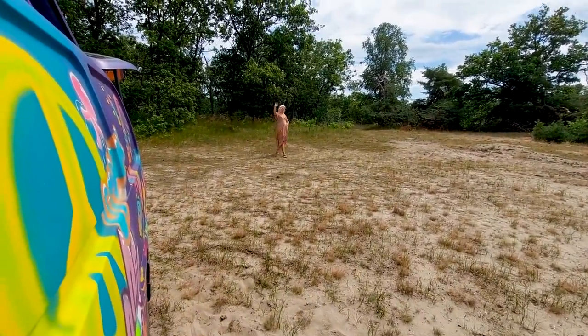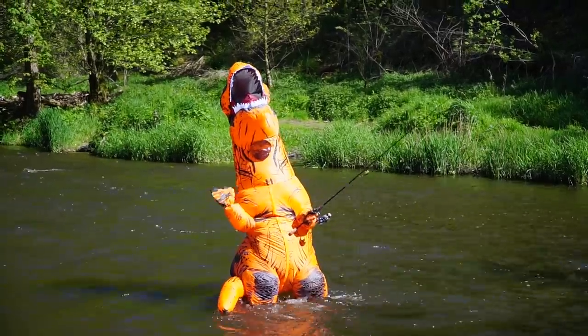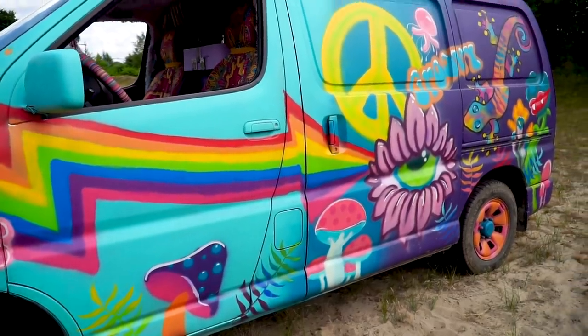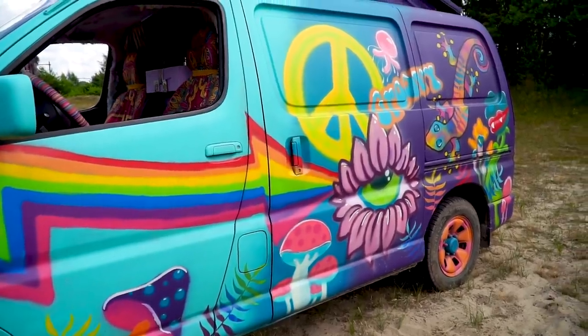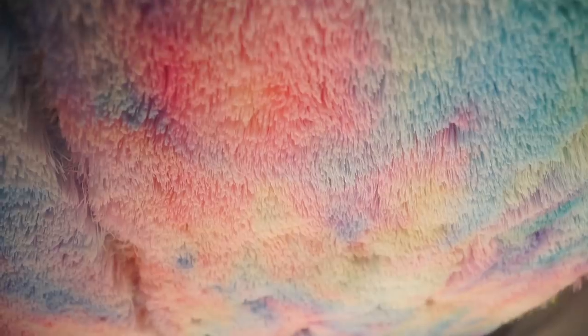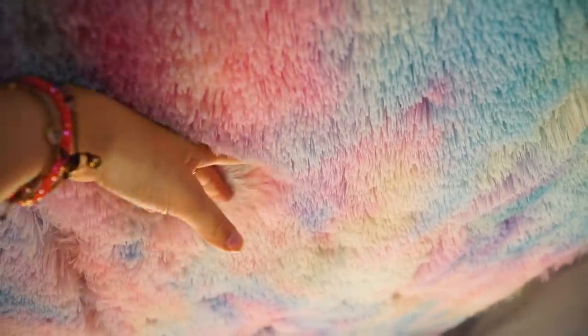Since we are both quite eccentric people, we wanted a unique van. That's why we painted the exterior of the van, put retro wallpaper inside, added decorative elements, and used lots of color — rainbows everywhere.